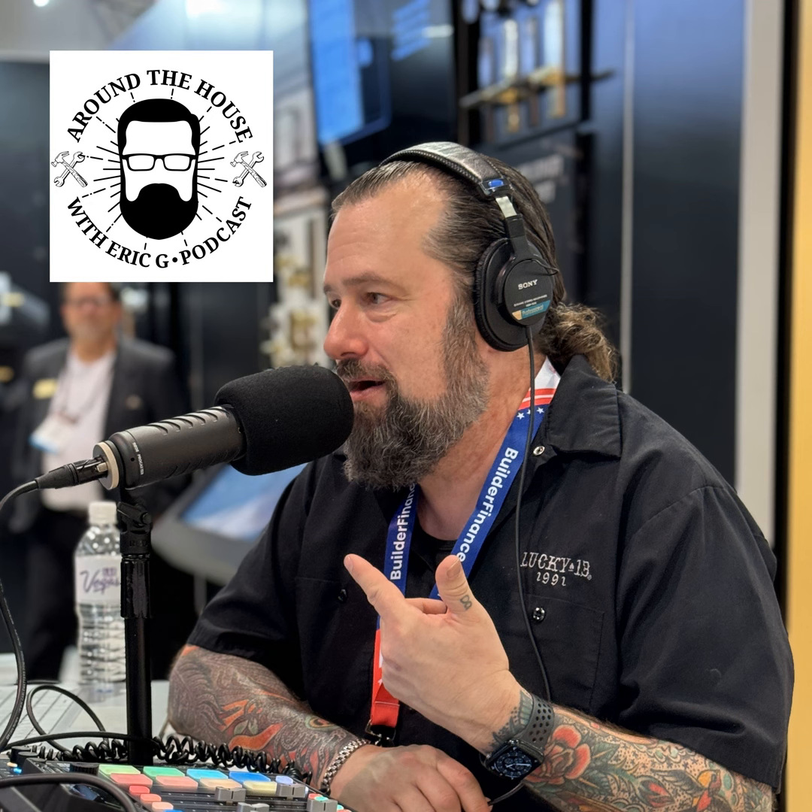Welcome back to the Around the House show. I'm Eric G. Thanks for joining me today. We've been talking about my top 10 picks for exterior projects — those tips and tricks to make sure we're doing these things right so the projects will last. Durability is the key, and that's usually what saves you the most money.